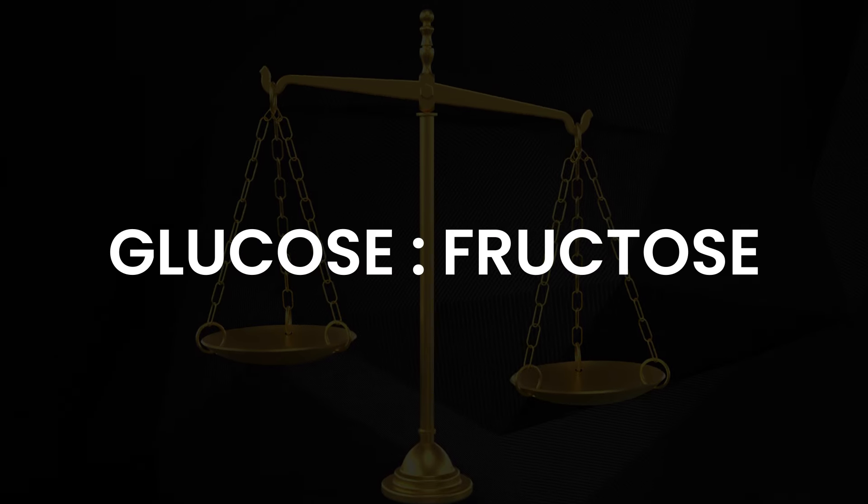Once that happens, you want to start to really pay attention to what type of carbohydrates you're using. One of the major factors to look at is going to be the glucose-to-fructose ratio. Why is this a problem?